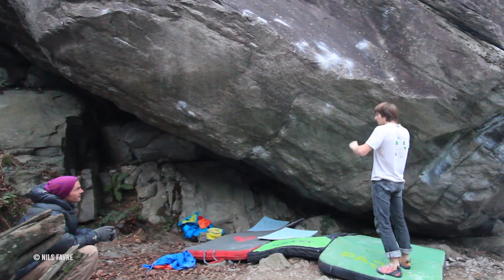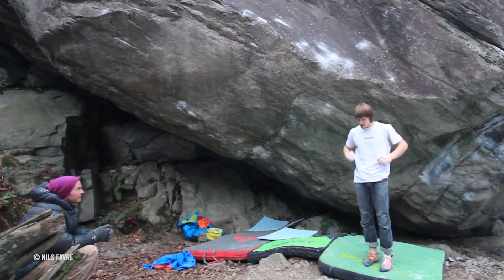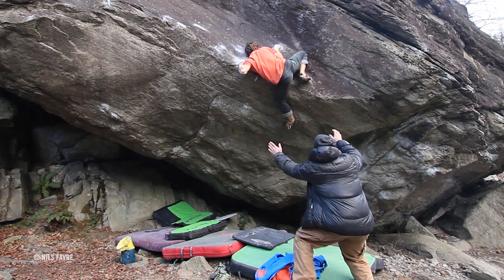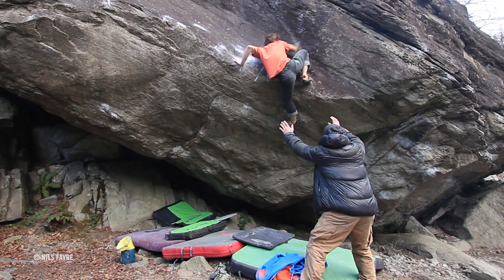The problem in question is 'From Dirt Grows the Flowers.' It was established by Dave Graham ten years ago in Chironico, Switzerland. Manuel Bruhn did it first just after the turn of 2015, followed shortly afterwards by Nils Favre. The pair had spent numerous sessions working the boulder together in the lead-up to their sends, and although Manuel had previously done 8C before, this one took them both a huge amount of effort.